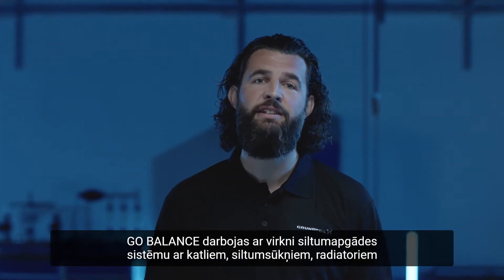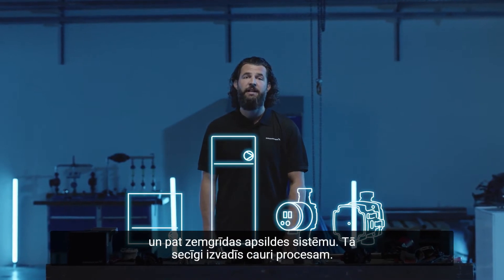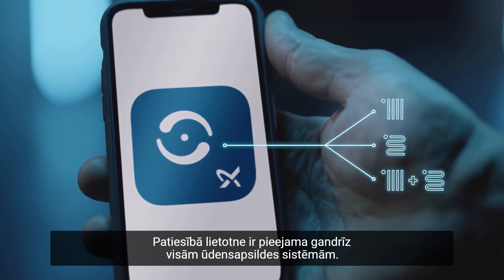GoBalance works with a range of heating systems — with boilers, heat pumps, radiators, and even underfloor heating. It takes you through the process step by step. In fact, the app is available for almost all hydronic heating systems.